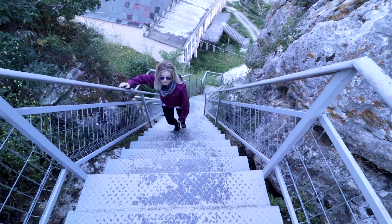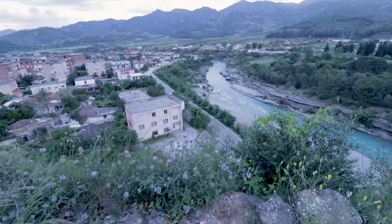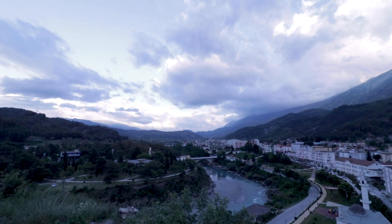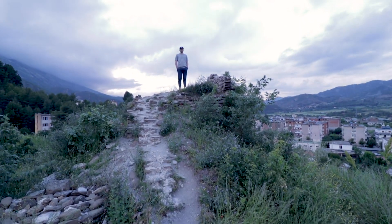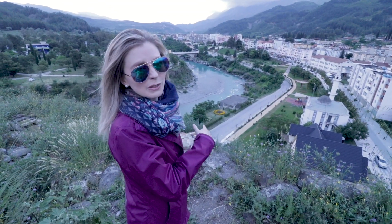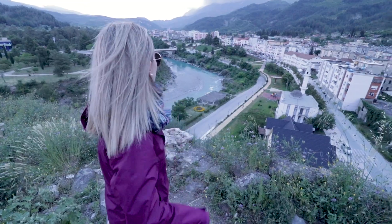These are some steep stairs — focus on the stairs. I don't think I'll ever get over just how blue and green the water is here.